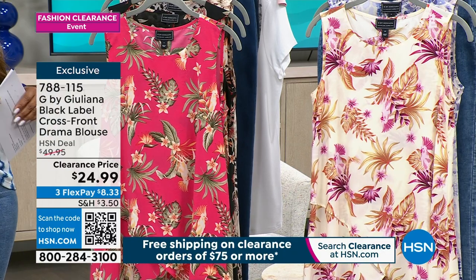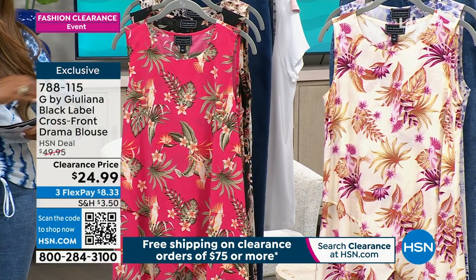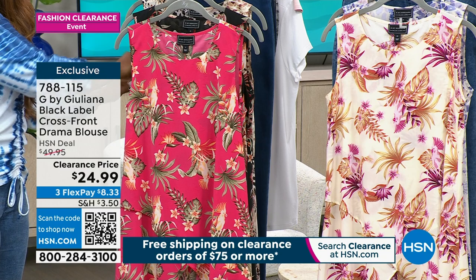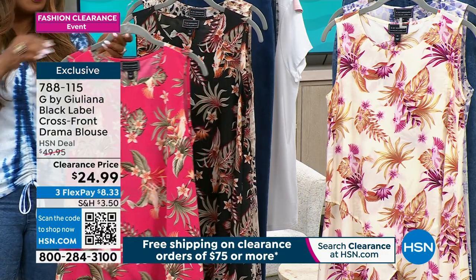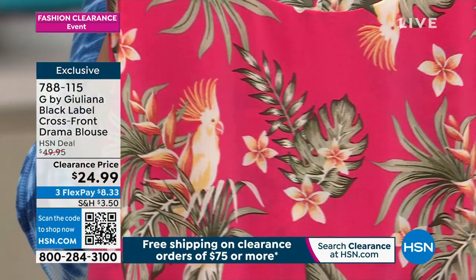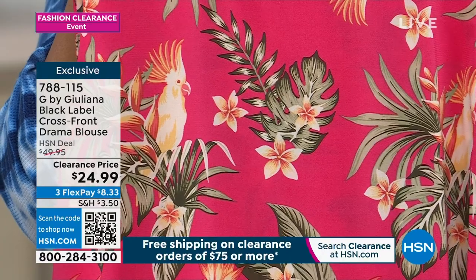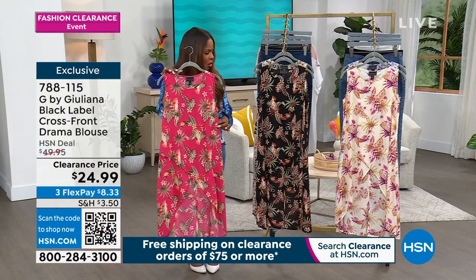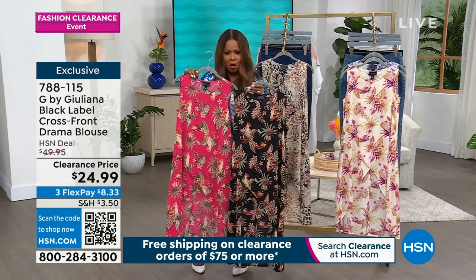Oh, I like the name of this one. So whenever you see Black Label by Juliana, this is going to be her runway couture, higher-end line of apparel. I'm going to need some help with this one, Rocky, because I don't have my cards for it. We call this the Drama Blouse. Obviously the price on this is the lowest we've ever offered. The first print is so pretty — pink palm. The next one with the black backdrop is called black palm.